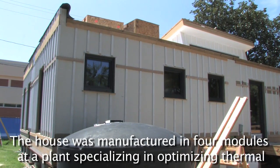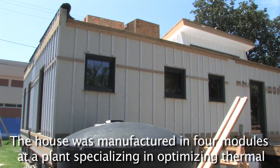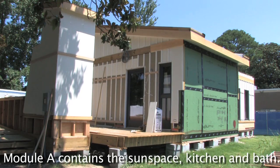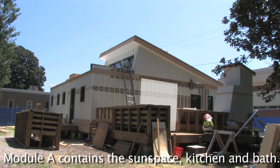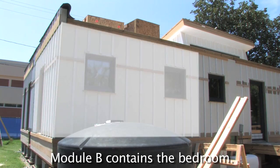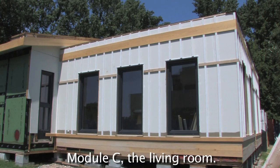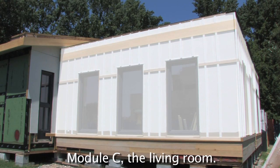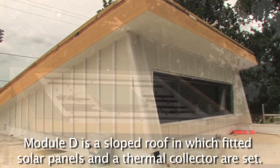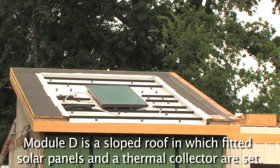The house was manufactured in four modules at a plant specializing in optimizing thermal envelope performance. Module A contains the sunspace, kitchen, and bath. Module B contains the bedroom. Module C, the living room. Module D is a sloped roof in which fitted solar panels and a thermal collector are set.